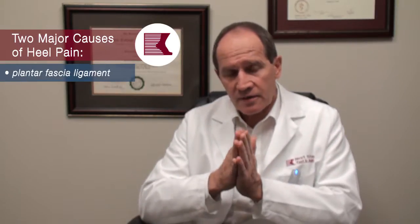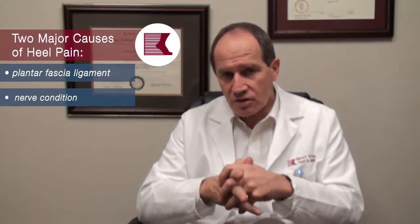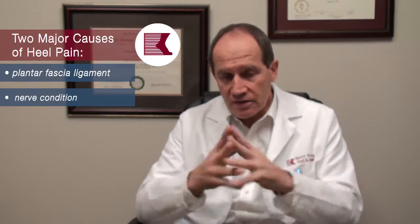One is the plantar fascia ligament, and you can look directly at that with an ultrasound and you can stage it immediately — you can say this is a moderately severe plantar fascia inflammation or degeneration, or you can say this patient has no plantar fascia involvement and then you have to look for other origins of pain. Usually it's a nerve — that's the other major cause of heel pain. But the plantar fascia and the nerve can also act together, and the ultrasound is an invaluable tool to help sort that out.